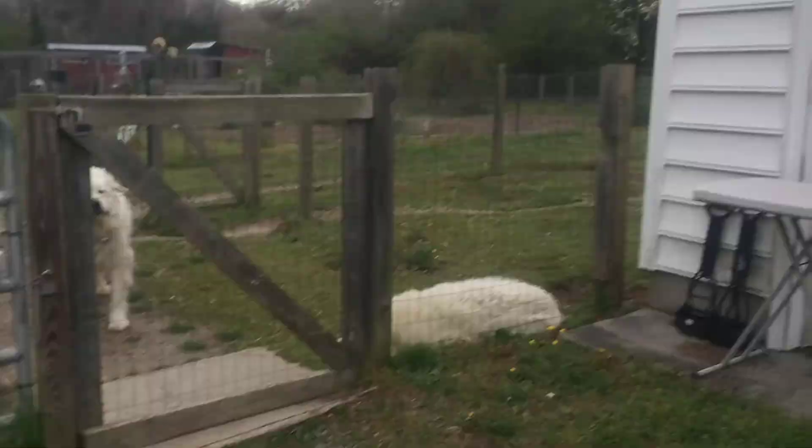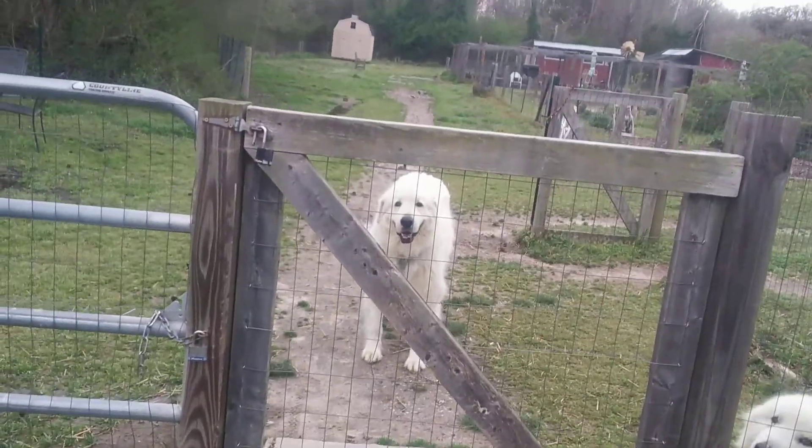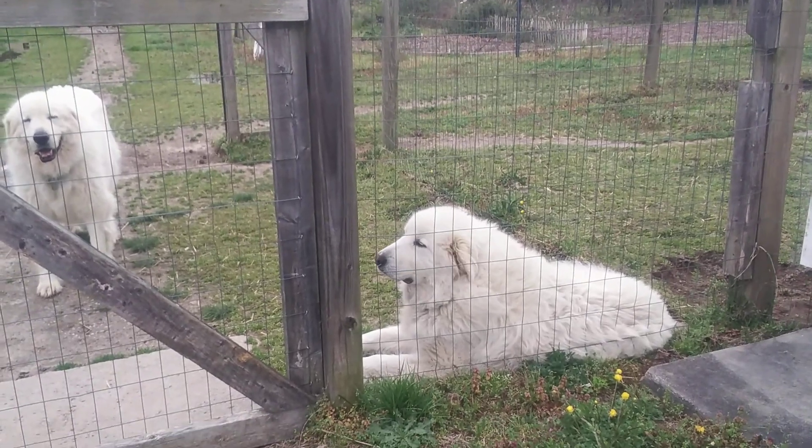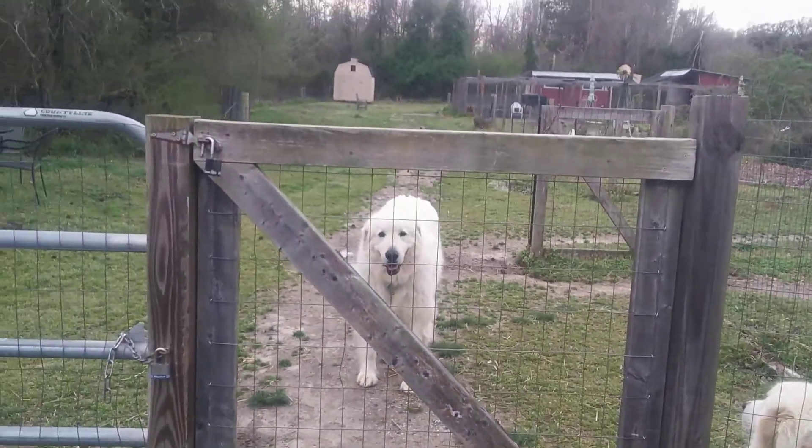Anyway, I'd better go get busy. Jack and Jill are waiting for me — Jack's standing there like, 'Come on, mama, it's time to go do the chores.' And he's right, it is time to go do the chores. Jill's got a piece of straw stuck in her nose, I'd better go get that out. All the animals are waiting back there. Try not to stress — lot to do, but hey, it's just spring.